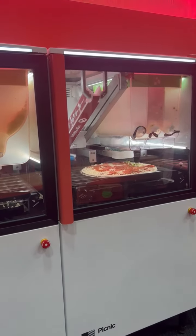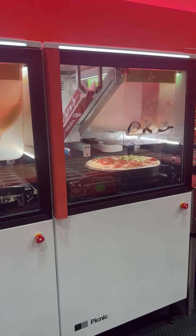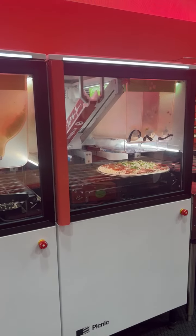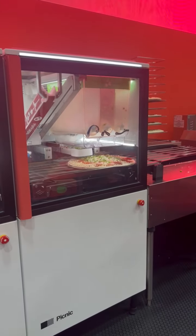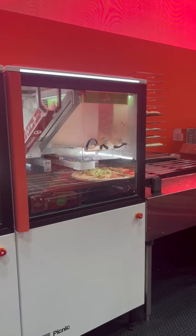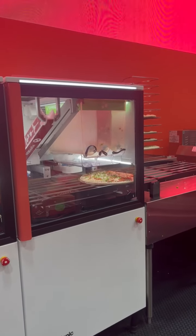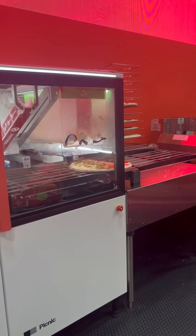And here comes the supreme toppings. You can see, if you look closely, that conveyor belt helps us dispense all those toppings perfectly on top of the pizza. And there it is — Pizza Expo 2022, supreme pizza, about to go in the oven.